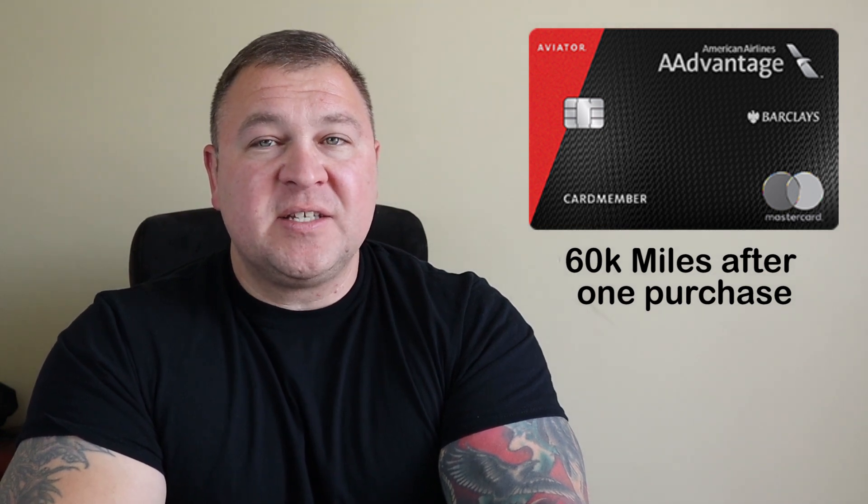These are all cards we want to get if you want to rack up miles. It will come down to your personal style and preference. The first one I want to talk about is the Barclays Red Aviator Card. Barclays is a bank that is inquiry-sensitive — a lot of people refer to them as having a 6/24 rule, meaning if you've opened more than six accounts in the last 24 months they may not approve you.